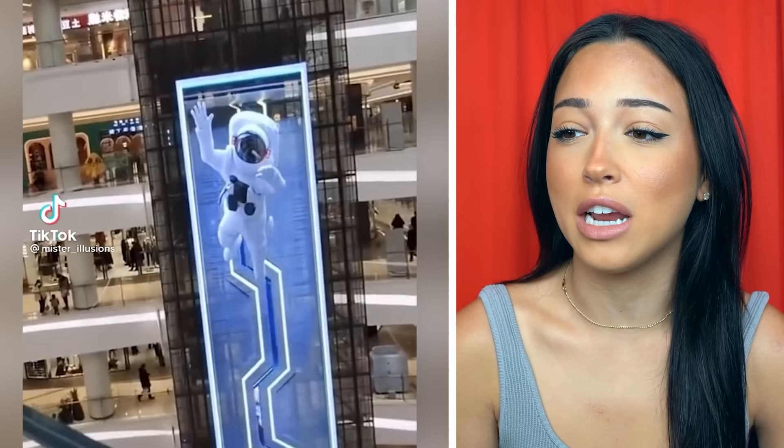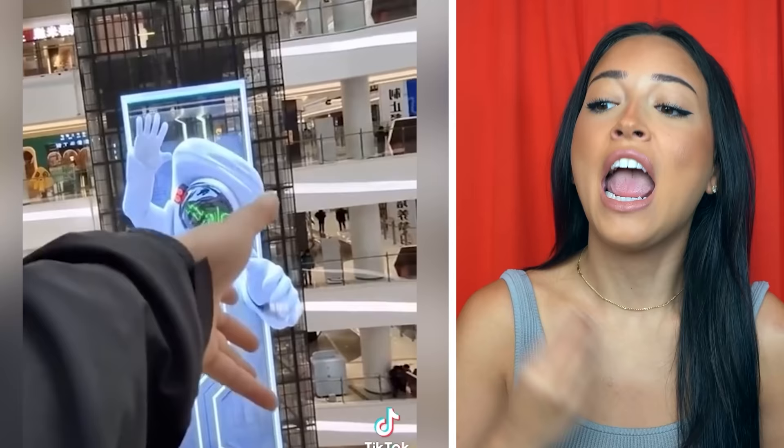This mall has a crazy green screen, but it gets even crazier — how is that astronaut leaving the green screen and going and touching somebody's hand? Can someone please explain this to me? I don't understand. It's a green screen but he's holding somebody's hand. Make it make sense.